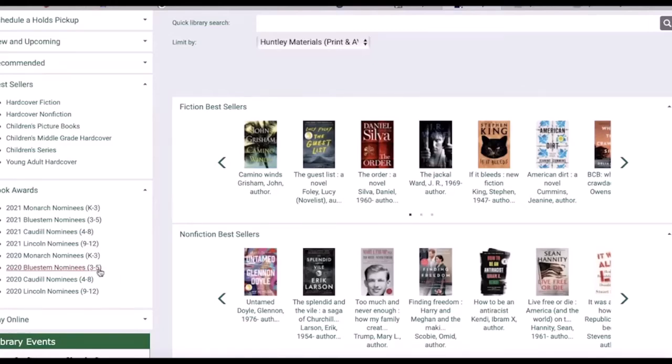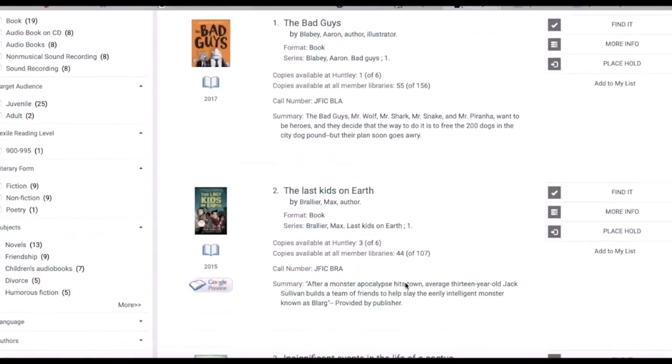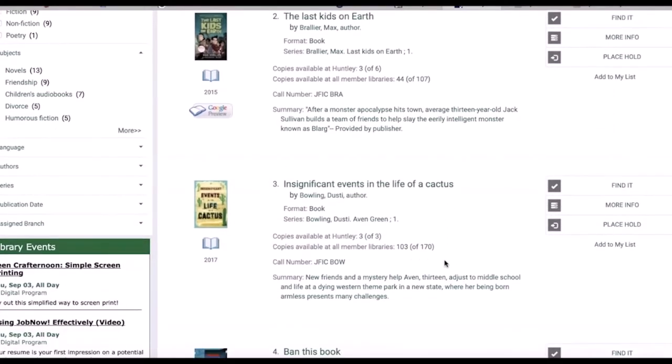Let's take a look at the 2020 Bluestem list. There are lots of great books on this list that you might be interested in. Are there copies available at the library? Come on in and get these for the quickest option. Place a hold online if you can't get here right away, or call the children's desk to place something on hold for you.